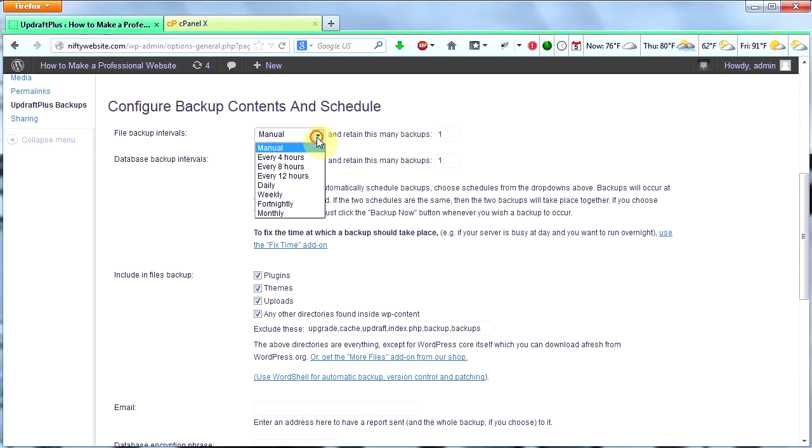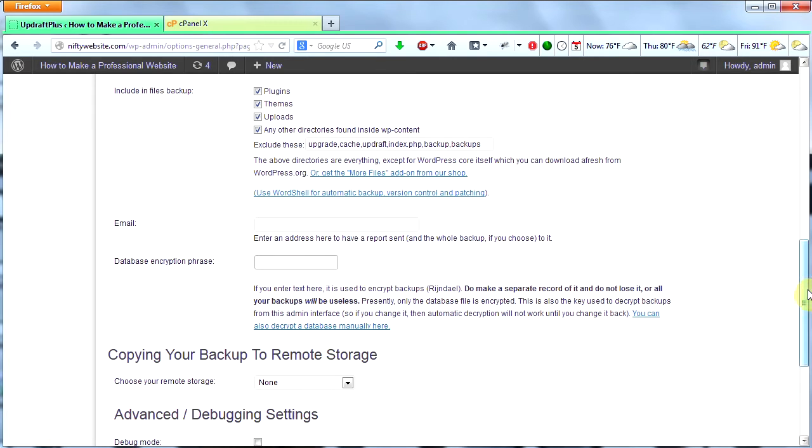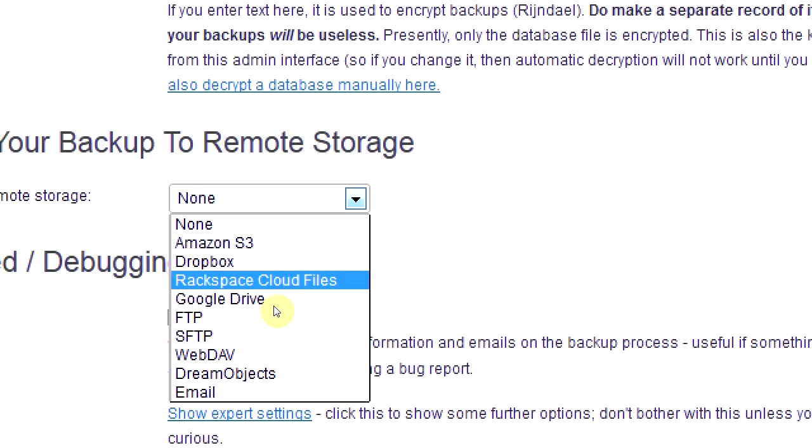You can set schedules or you can leave it on manual. I'm going to leave it on manual because I like to do it myself once in a while. Most people would probably like to have a schedule — weekly would be plenty for most people. In the next section, I'm going to include all the files in my backup. If I want to be notified by email when my database is backed up, I can put an email in this box. I can also encrypt my backup if I want, and I can copy my backup to remote storage like Google Drive.